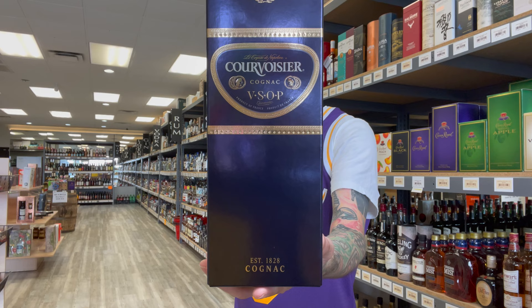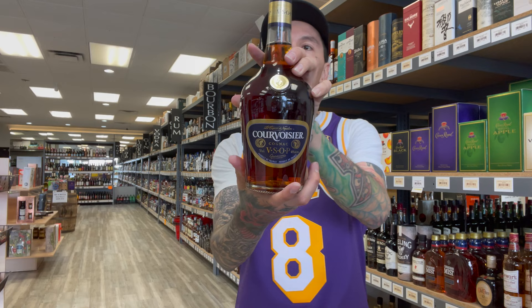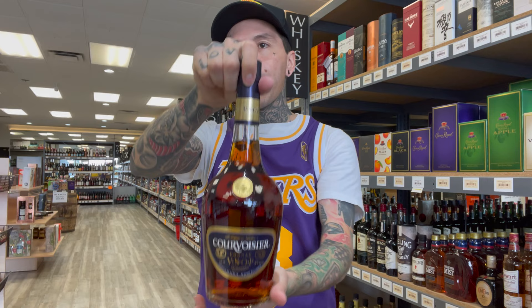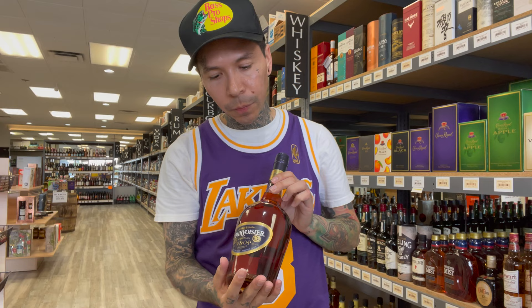Number four — we're getting into the big names, the big dogs. This one is Courvoisier VSOP, considered the finest available at the price point that it's at. You get some peach notes, vanilla, and almond on the taste. It's great for any occasion, it's going to be sweet. Cognacs in general are going to be sweet, so if you like sweet stuff you should get into cognac.